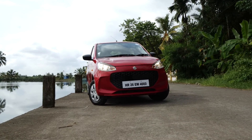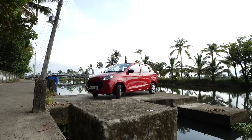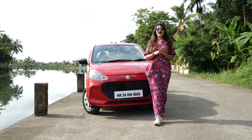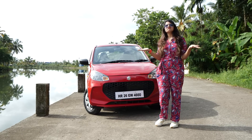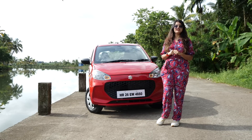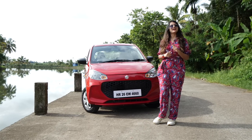If you wanted to buy the S-Presso but didn't have the budget for it, the Alto K10 is the one for you — it's more economical, has less space but is more peppy. As an entry-level hatchback, this car is the jack of all trades though master of none, but it's definitely a good car if you're looking to buy your first car.